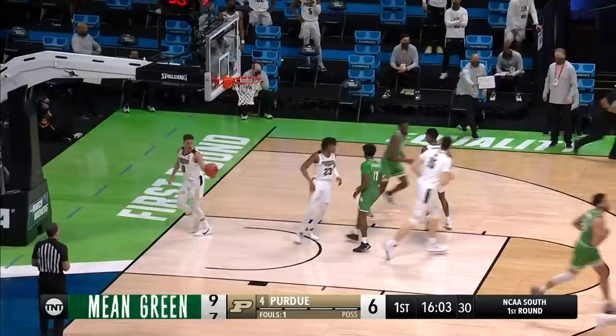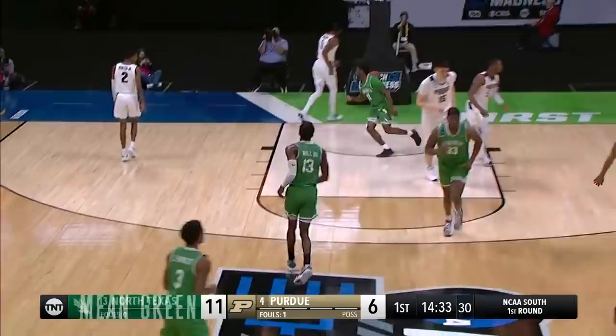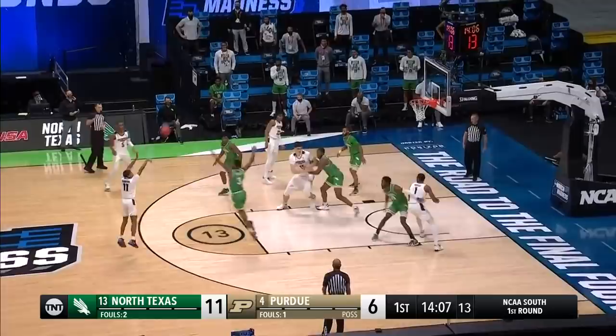Shot clock is under ten — that happens often for the Mean Green. Bell thought about launching; shot clock at two, into the paint, lets it go off the glass. He made the right decision. Game against Ohio State — he had such a great second half. He saw what he could do on the floor.